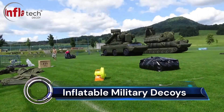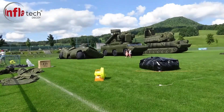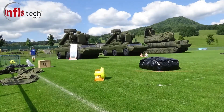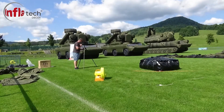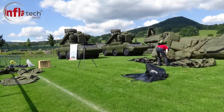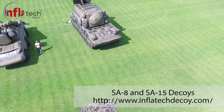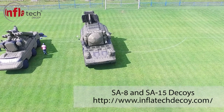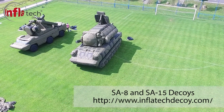Inflatable military decoys are a surprisingly versatile and valuable tool in modern warfare. They come in a variety of forms, each with its own specific uses and advantages. Military vehicles — tanks, APCs, trucks, and jeeps — are common inflatable decoys used to deceive enemy reconnaissance or draw fire away from real assets.